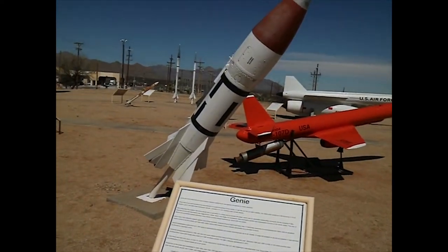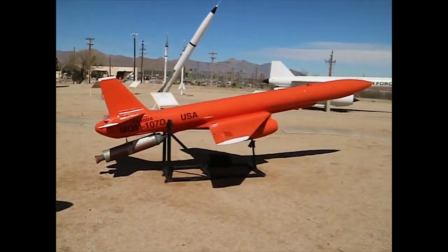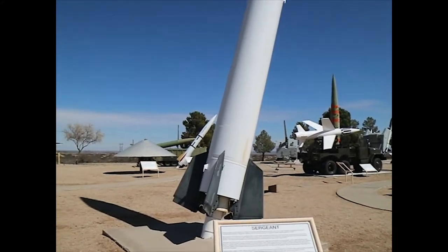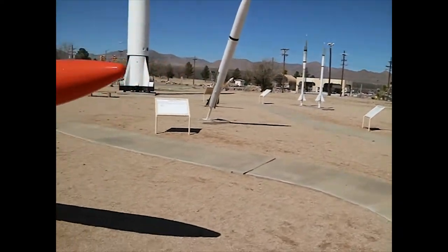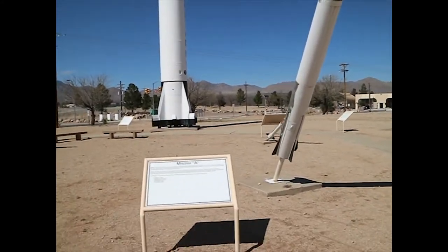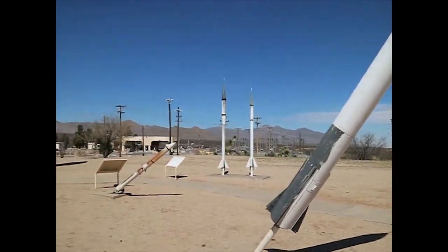Genie — the first air-to-air nuclear weapon designed for use against formations of enemy bombers. The Sergeant — the first solid-fuel surface-to-surface missile deployed in the U.S. Army. Missile A was one of their follow-on missiles, the family of missiles to replace the Honest John, Little John, and La Crosse.